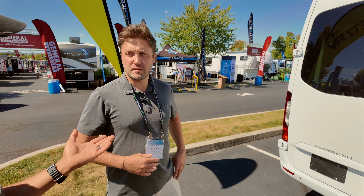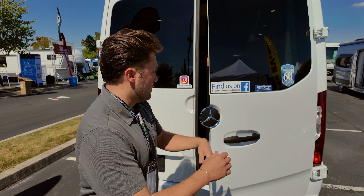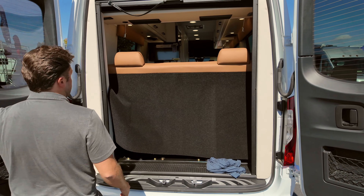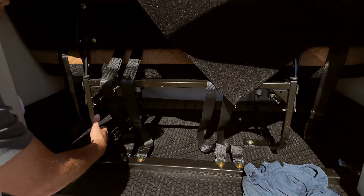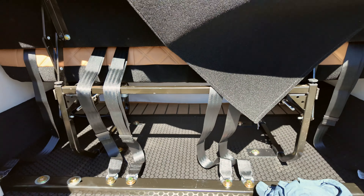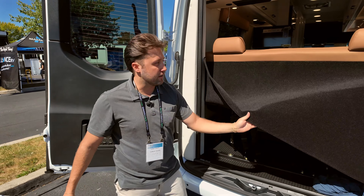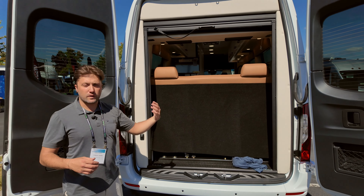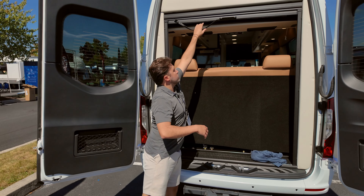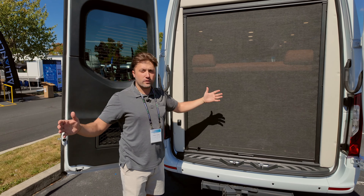Something unique Coachman does differently with storage: on the 170-inch extended wheelbase, they leave the entire space open underneath for storage. Nothing is blocked off at the front either, so you can put golf clubs, skis, a 10-foot flagpole, two-by-fours — anything that runs all the way through. There are also two screens — one in the back and one up front — so you can run the Max Air fan and have airflow through the coach without running the AC.